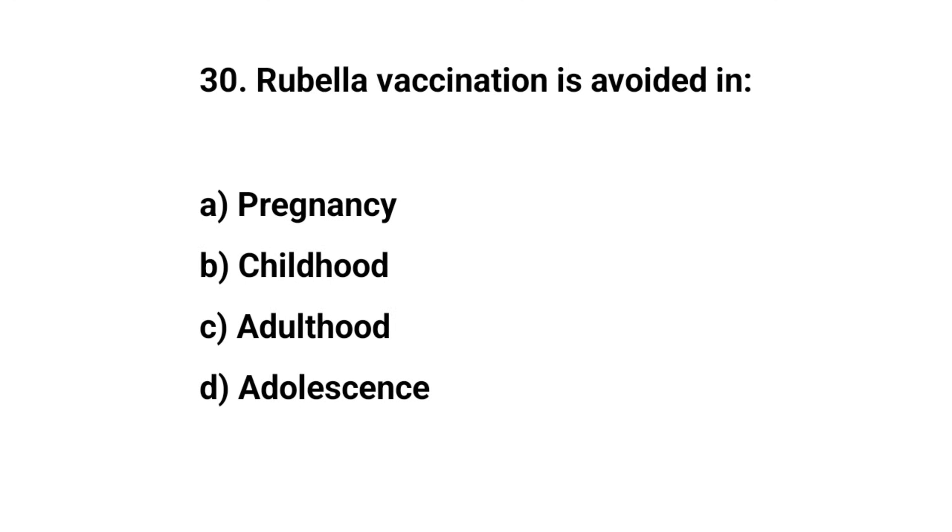Question number thirty. Rubella vaccine is avoided in — the right answer is A: pregnancy.